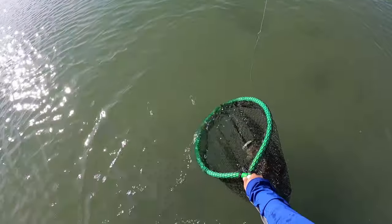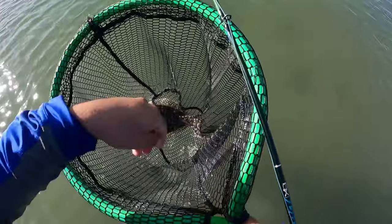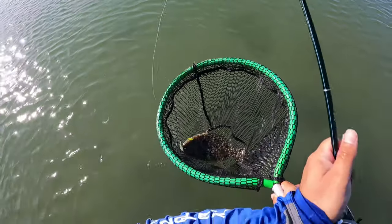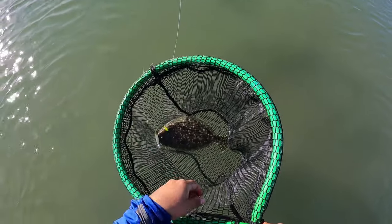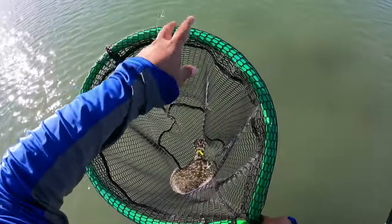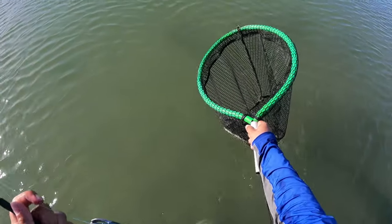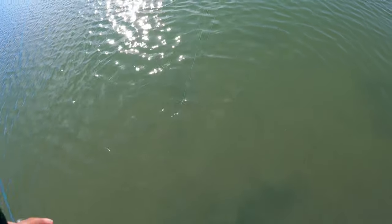Look at what he threw up — like a mud minnow, a finger mullet or mud minnow. Definitely keying in on bait fish. That guy was just on the other side of the drop-off. So you don't always have to throw far, man — there's fish right there, chilling.